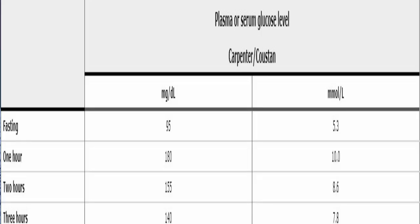If you fail the 50-gram tolerance test and your doctor orders the three-hour 100-gram glucose tolerance test, the diagnostic criteria are: fasting blood sugar of 95 mg/dL (5.3 mmol/L), one-hour at 180 mg/dL (10 mmol/L), two-hour at 155 mg/dL (8.6 mmol/L), and three-hour at 140 mg/dL (7.8 mmol/L). You fast overnight for at least 8 hours before the test. If two or more of these four points are positive, gestational diabetes is diagnosed.